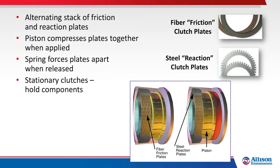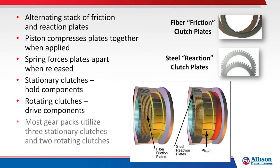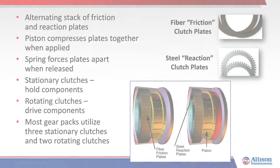Stationary clutches hold planetary components or shafts. Rotating clutches lock rotating components or shafts together. Most 1000, 2000, 3000, and 4000 transmission gear packs utilize three stationary clutches and two rotating clutches.